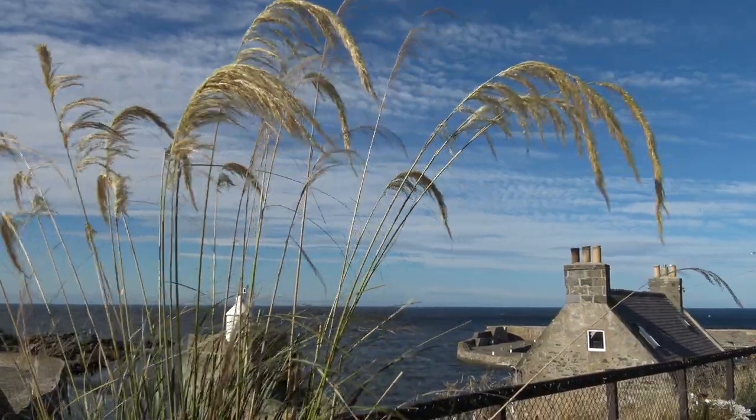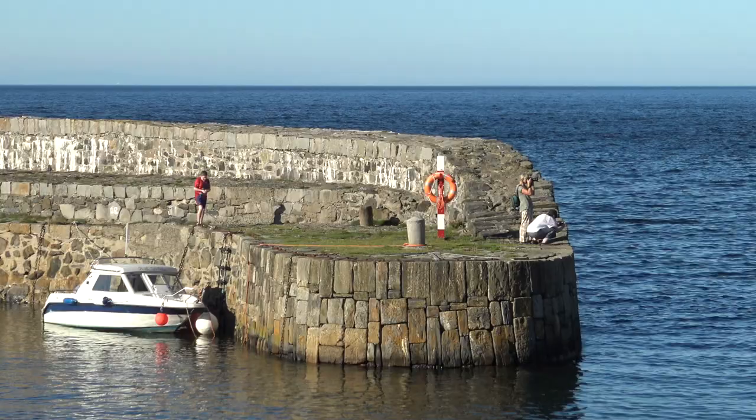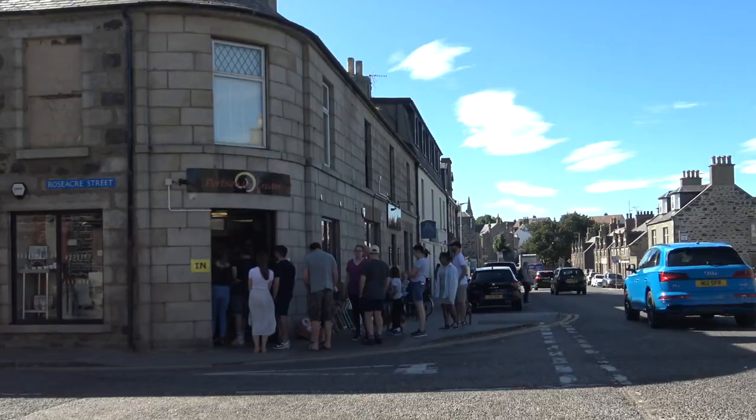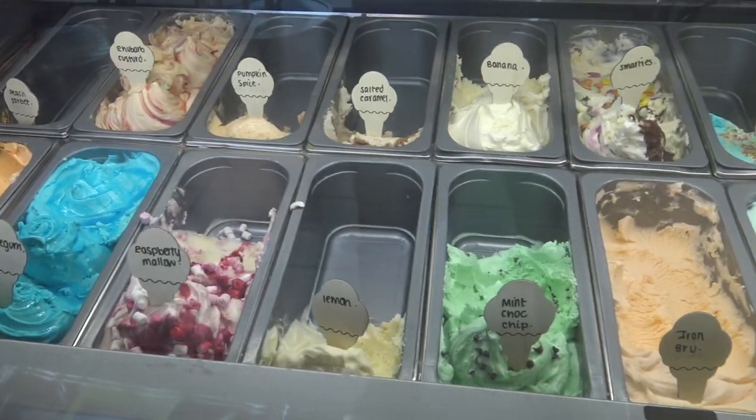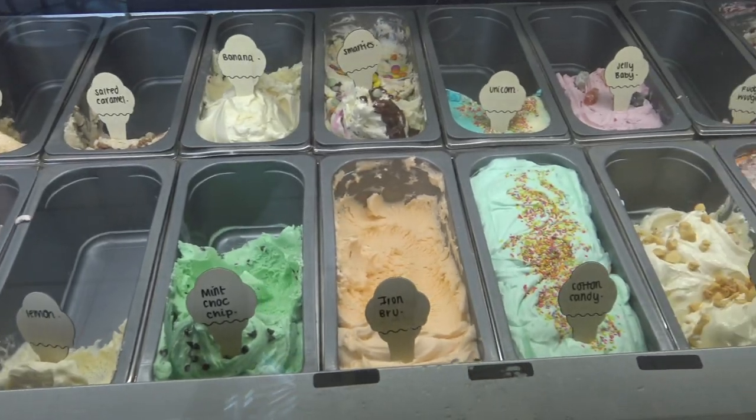Tell anyone in the region that you're passing through Port Soi and they'll all tell you to stop for the award-winning homemade ice cream and sorbets. I can think of no better way to finish the trip than with a scoop of Port Soi's famous ice cream. If you've enjoyed the film, please subscribe and I'll see you in another part of Scotland very soon.